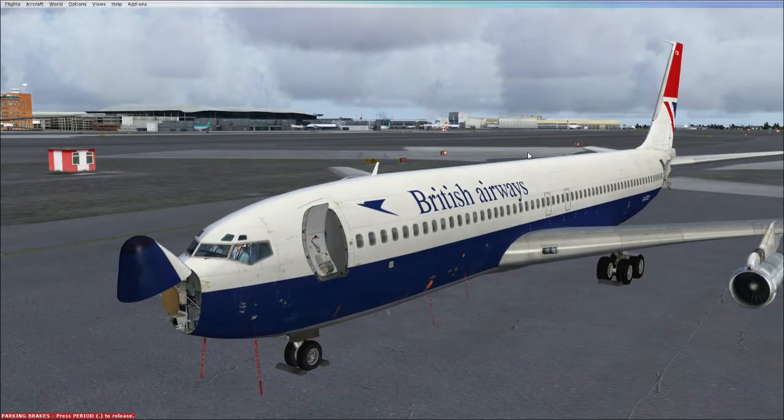Yes, the Boeing 707. Its production was sort of 1957, ending in 1979 I believe. So 1957 to 1979 — it's a pretty long-serving aircraft and it's a very manual aircraft. It's a lot more manual than anything I've ever flown before, but it's quite exciting.